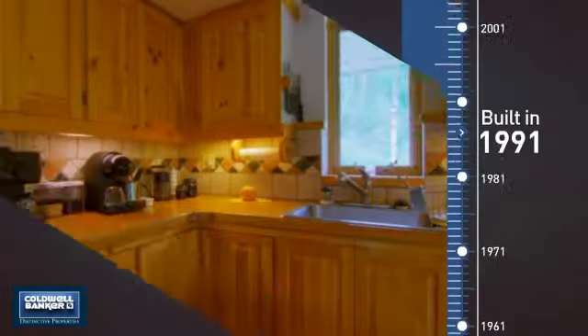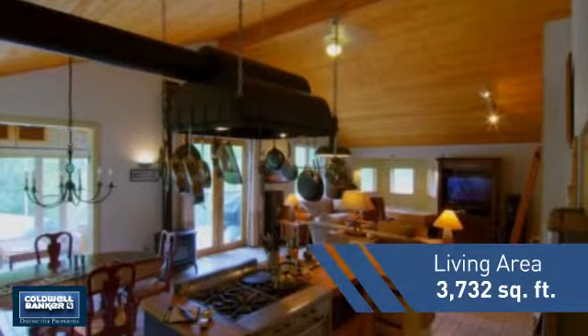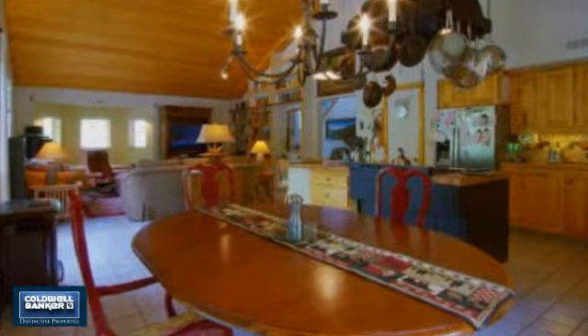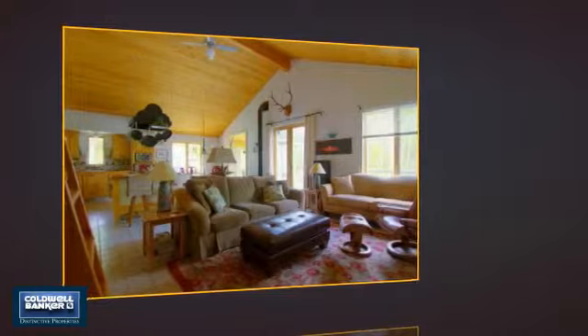This property was built in 1991 and features over 3,700 square feet of living space, giving you a spacious layout to play host or kick back and relax after a long day. Inside you'll find three bedrooms, so everyone has a private space to come home to.